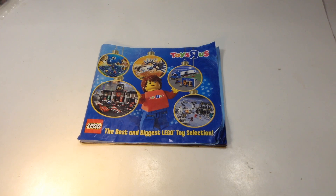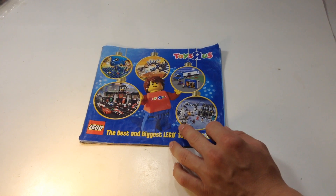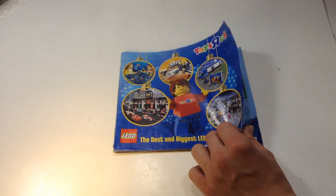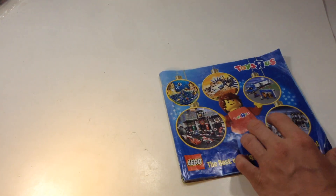Hello everybody, this is Cycle King Bricks, and today we have a very different video from usual. I've done this before, but this is the first time where I've actually gone back in time with my catalog reviews. This is actually a Toys R Us catalog for LEGO only, which is pretty interesting. Let's just jump right into it — this is from, I think, 2011.